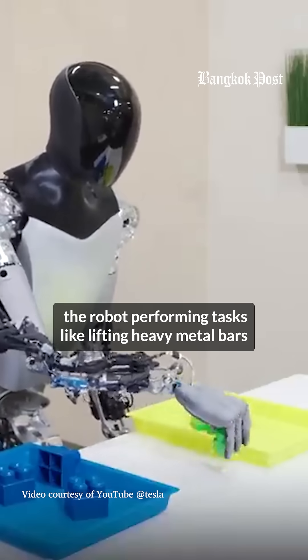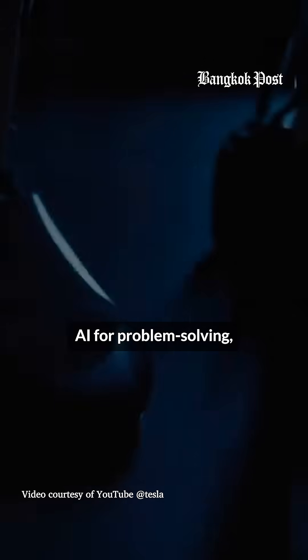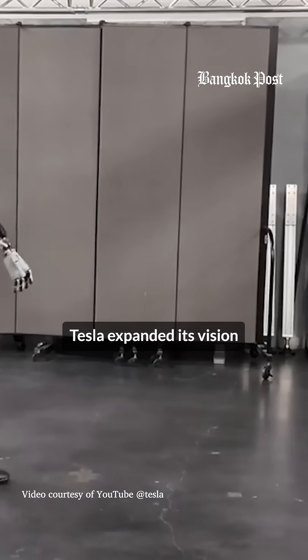A presentation showcased the robot performing tasks like lifting heavy metal bars and watering plants. In its initial stage, Optimus lacked advanced AI for problem solving, prompting Tesla to plan a three to five year development timeline for practical use.